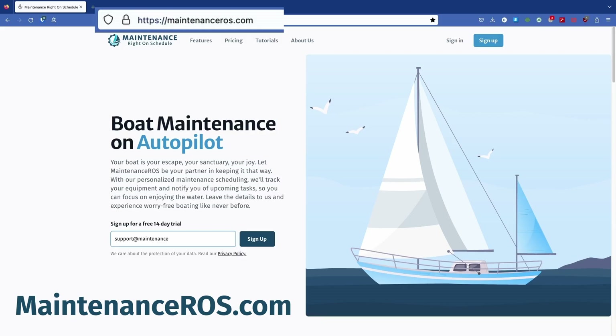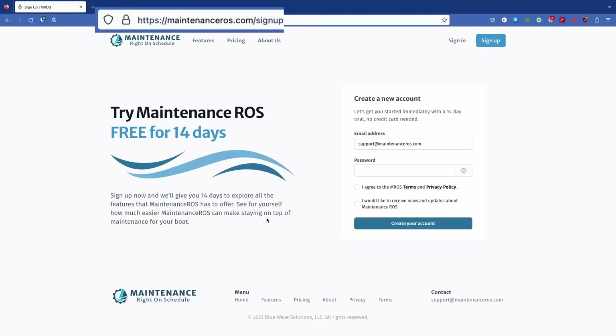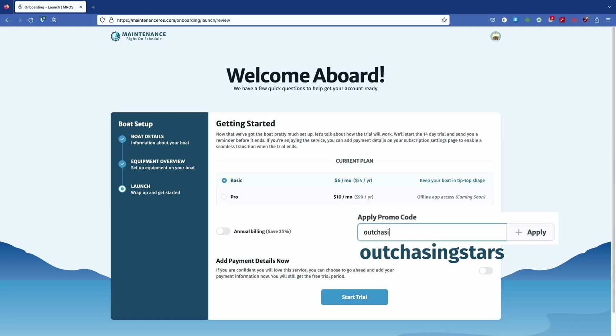You can go to maintenanceros.com to start a free 14-day trial — no credit card needed. As an additional thank you to all of our viewers, I'm going to offer you a limited time discount. When you sign up, use the code OUTCHASINGSTARS to get 20% off for six months if you decide to continue after your trial. We all know maintenance is such a critical part of boat ownership. Let us make that part easier so you can spend more time enjoying the water. My brother and I have been so excited by the response to MaintenanceROS. We created it for fellow boaters, and I want to make it as useful as possible, so if you get a chance to check it out, please let me know what you think.